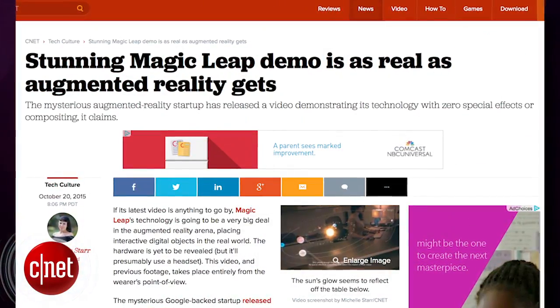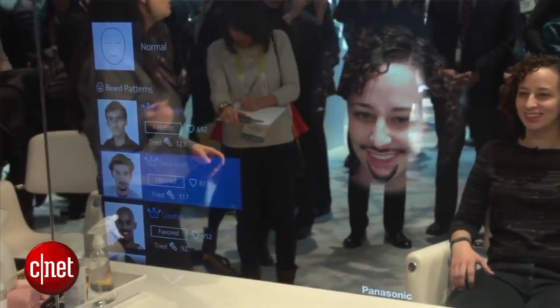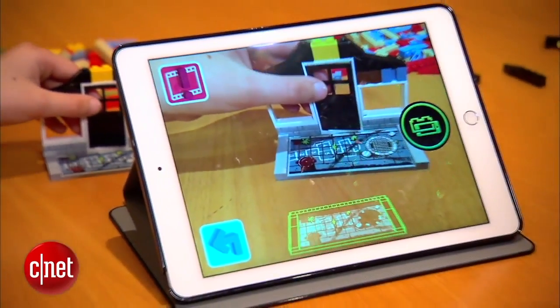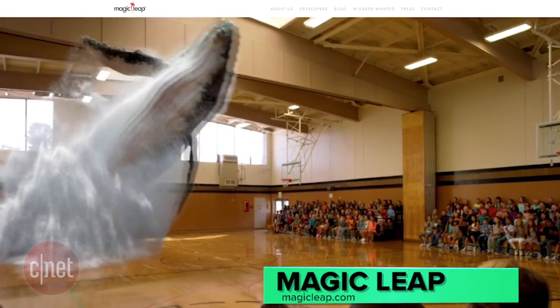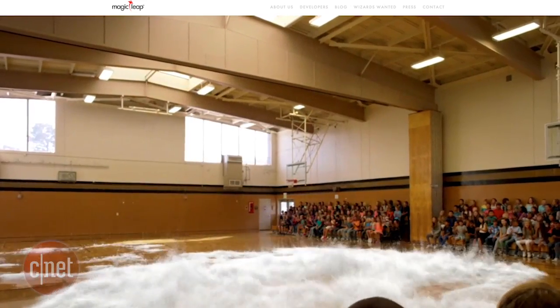Augmented reality is making leaps and bounds as of late with products like Microsoft's HoloLens and other apps that allow you to see digital objects rendered over the real world. Well, this week, a Google-backed startup called Magic Leap released a short video showing off what it could potentially be capable of.